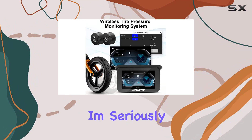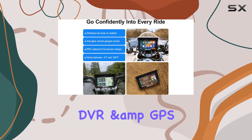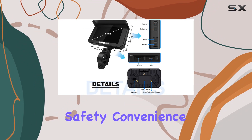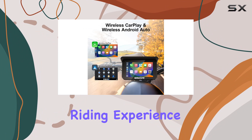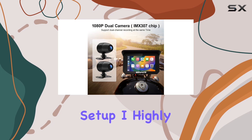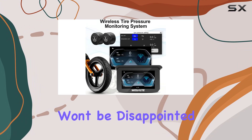Overall, I'm seriously impressed with what WUASD has brought to the table with their motorcycle DVR and GPS navigation system. It's packed with features that enhance safety, convenience, and overall riding experience. So if you're in the market for an upgrade to your motorcycle setup, I highly recommend giving this device a closer look. Trust me, you won't be disappointed.